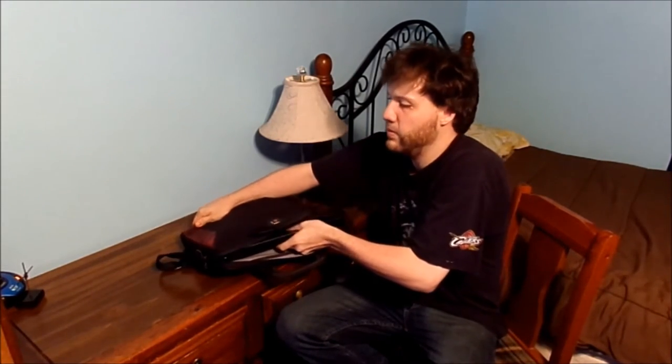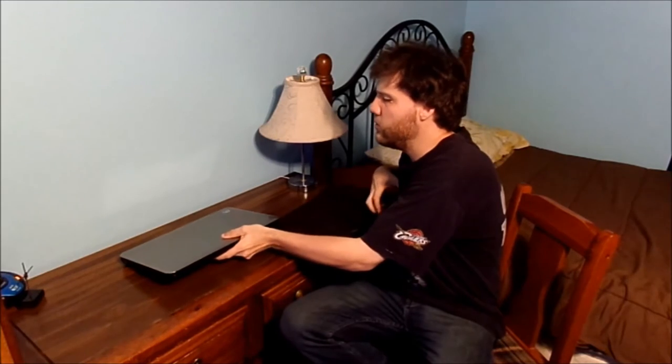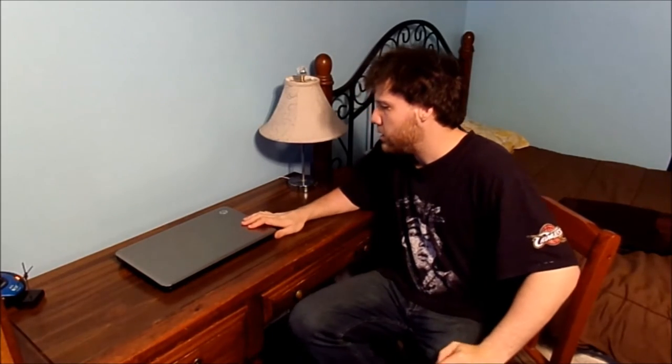We're going to take it out of the bag. This has been in the computer shop for about two days trying to get it fixed. This is the computer bag I use because it's a small laptop. And she is working perfectly fine.